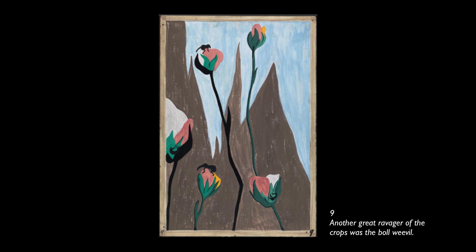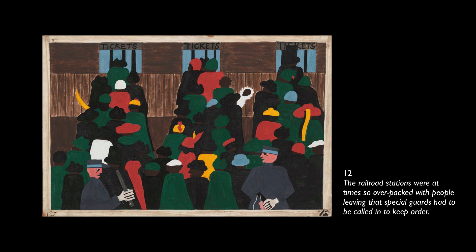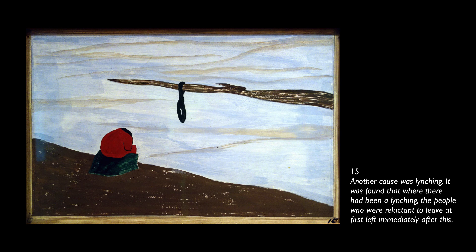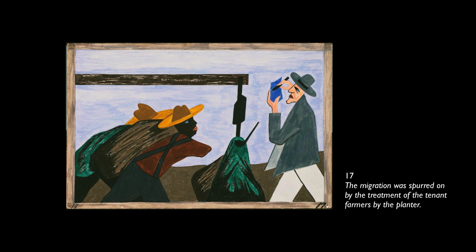They were very poor. In many places, because of the war, food had doubled in price. The railroad stations were at times so overpacked with people leaving that special guards had to be called in to keep order. Due to the south losing so much of its labor, the crops were left to dry and spoil. Among the social conditions which were partly the cause of the migration was the injustice done to the Negroes in the courts. Another cause was lynching — it was found that where there had been a lynching, people who were reluctant to leave at first left immediately after. The migration was spurred on by the treatment of the tenant farmers by the planter.